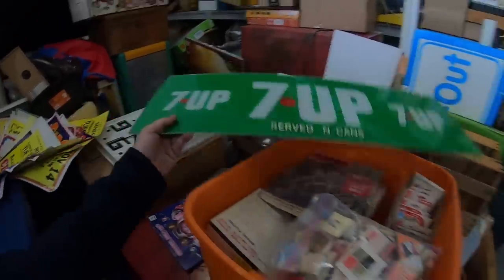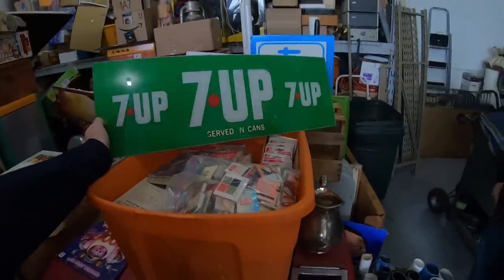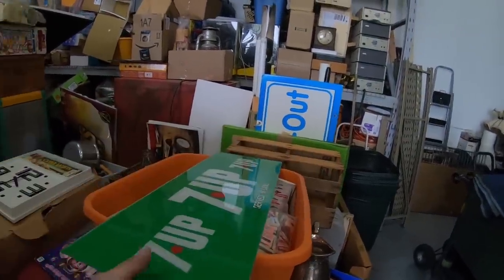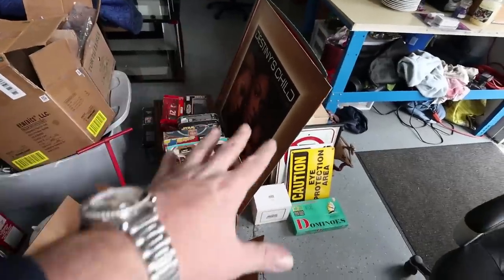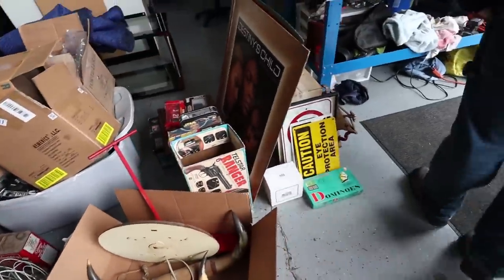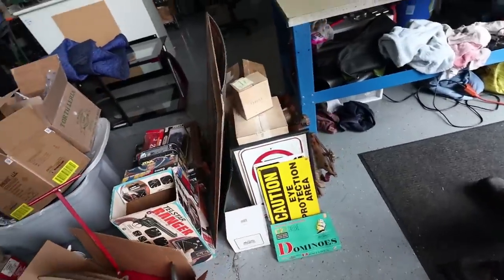Should I take this or not? I have a 7-Up sign in the shop that's been there a long time — so no, I've got enough. But all this other stuff here — everything here is going with me, hopefully if we agree on a price.